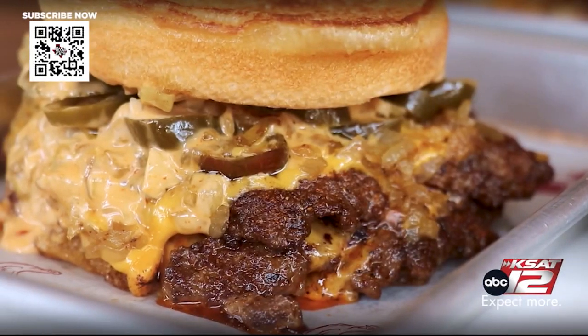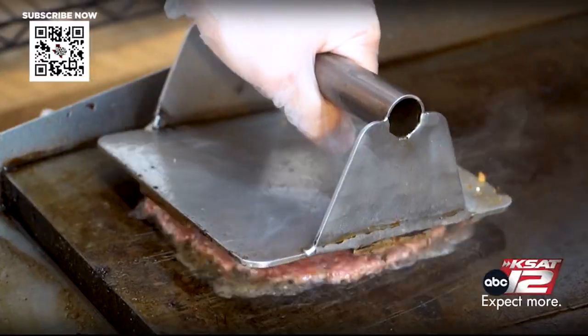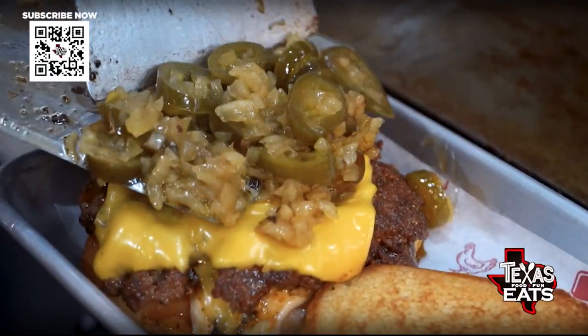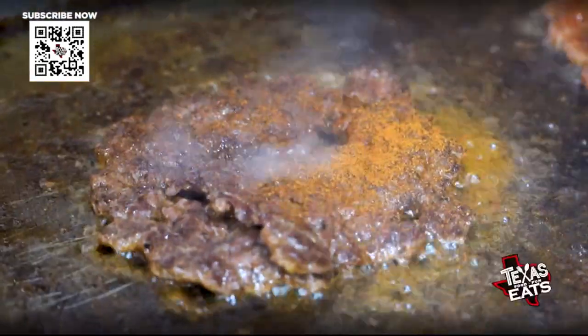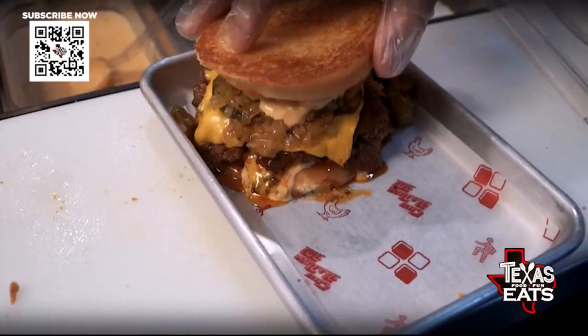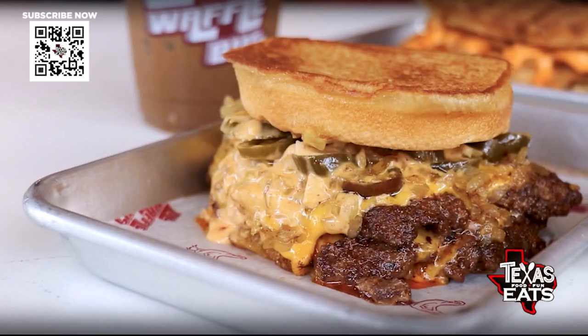You also have big burgers on the menu. This is our Hottie Melt. The hot chicken trend is in, so we had to make a hot burger — a special habanero spice on top of a smashed burger patty with grilled onions and jalapenos. The Hottie Melt is one of the best burger melts I've had in a long time. That seasoning on the meat, super spicy, the jalapenos, that toasted bread, the sauce, the cheese — I highly recommend getting a double.